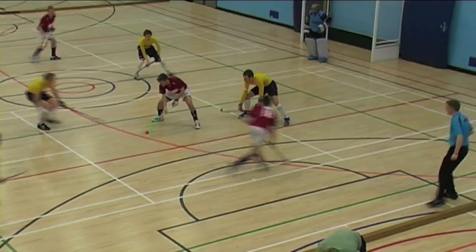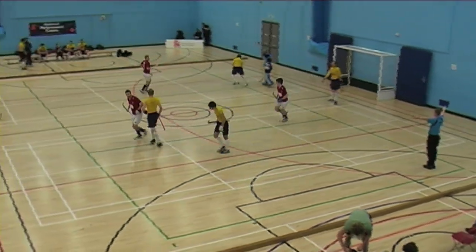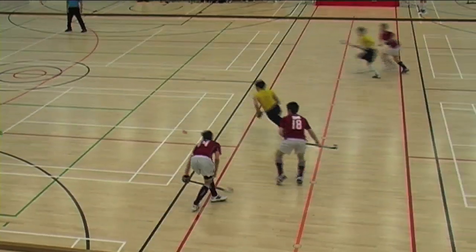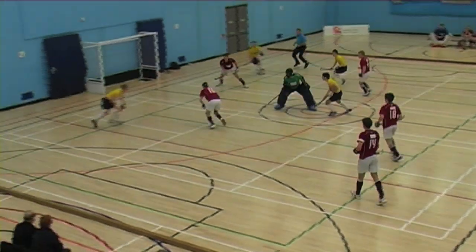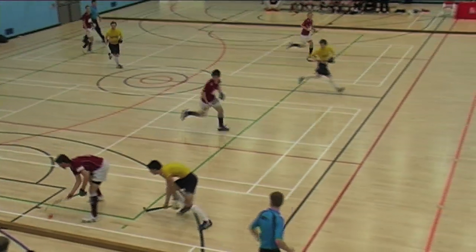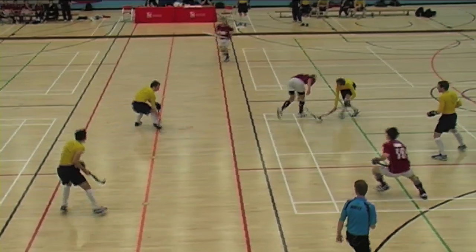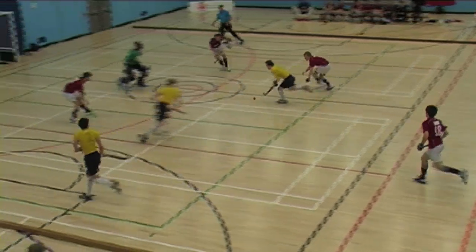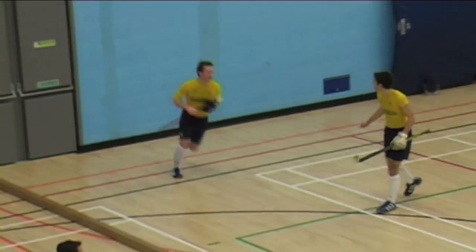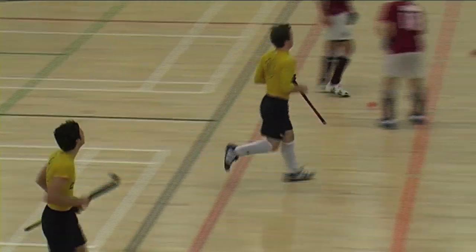Nice touches. Ralph, Dawson Smith — oh! Dawson Smith straight underneath it then. Getting very open, the game now — so open for Oliver Didham to make it. Old Lautonians two, Loughborough students nil.